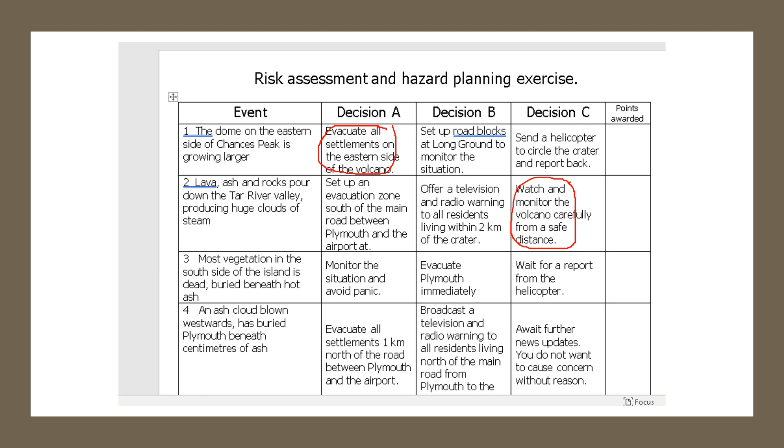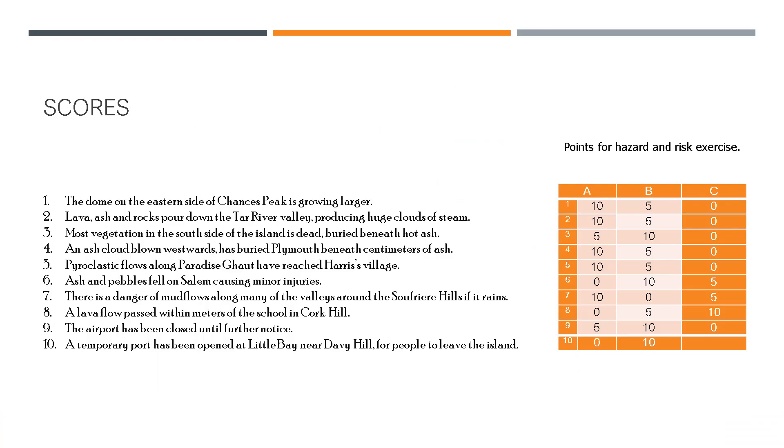Look at the map and the risk assessment sheet carefully, take your time reading it all, and don't think 'I haven't picked B for a while, I'd better pick that' — read it through properly. When you finish, come back to the PowerPoint to look at what the answers should be.